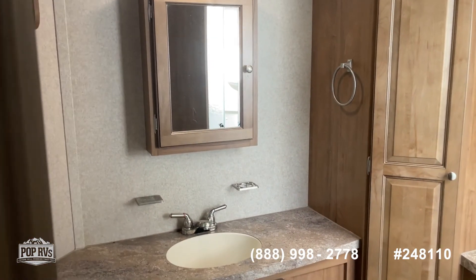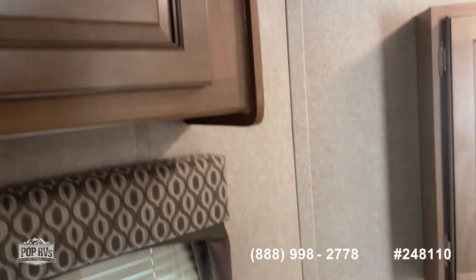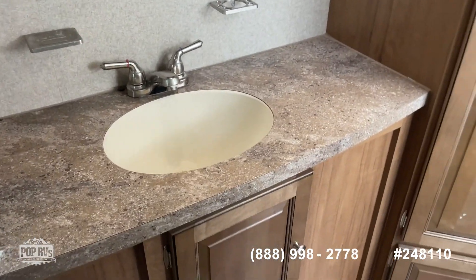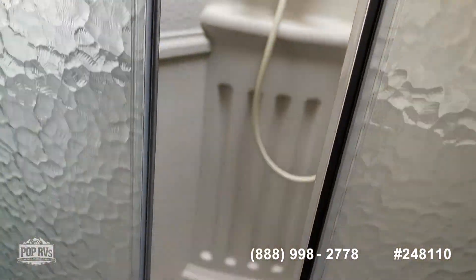Now you walk into the bathroom — this is kind of nice. You've got your toilet and storage. Two vanities. Two sinks — kind of unique. And then a nice size shower. Everything's in beautiful condition.